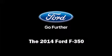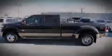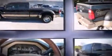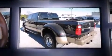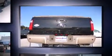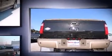Sensibility and practicality defined the 2014 Ford F-350. Top features include a split folding rear seat, a tachometer, variably intermittent wipers, a rear step bumper, an outside temperature display, a trailer hitch, and much more.